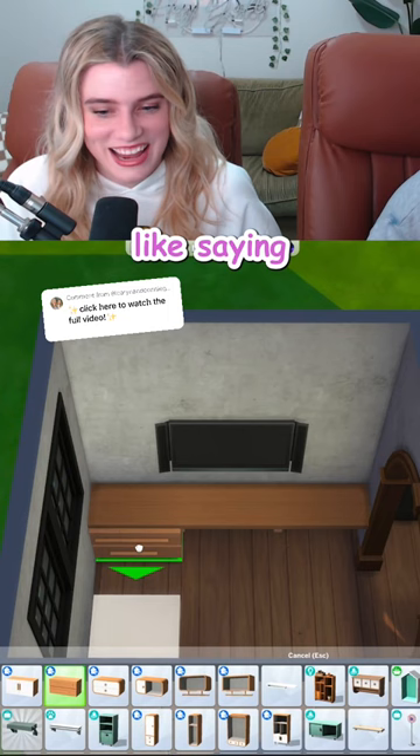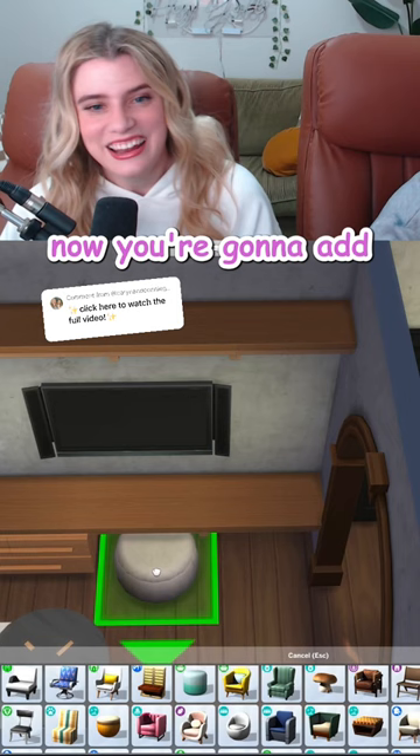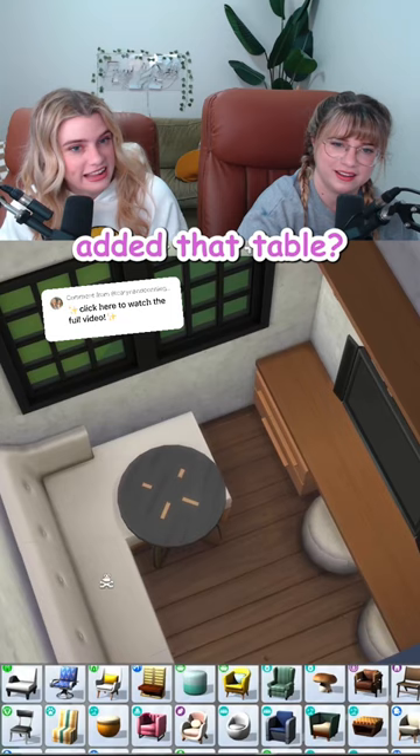What if we put two ornaments under here? Now you're gonna add two more unfunctional seats. Is that part of the sectional functional now you've added that table? It's cute. That is not the point.